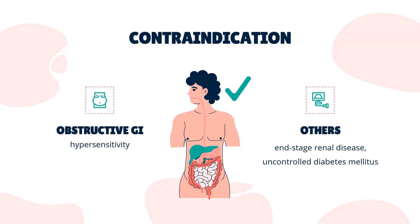Contraindication. Documented hypersensitivity to sucralfate is an absolute contraindication as it can cause an anaphylactic reaction. Some of the relative contraindications include end-stage renal disease, uncontrolled diabetes mellitus with hyperglycemia, and impaired swallowing or gag reflex.